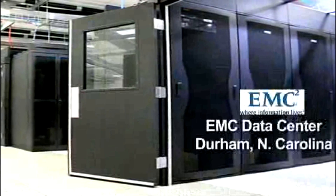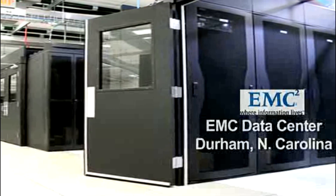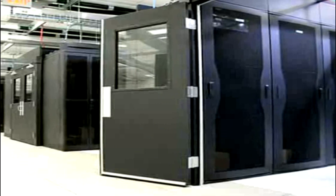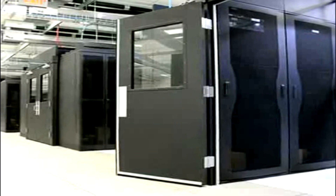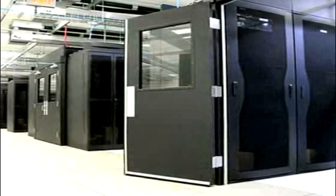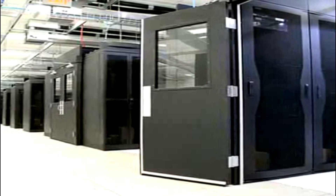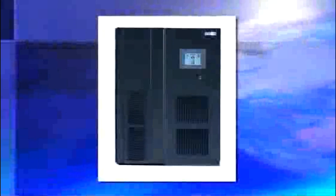The EMC Data Center in Durham is a Tier 3 system as defined by the Uptime Institute. The battery-less UPS system is a two-end redundant system A and B design. The Data Center comprises 10,000 square feet of raised floor area at 100 watts per square foot.